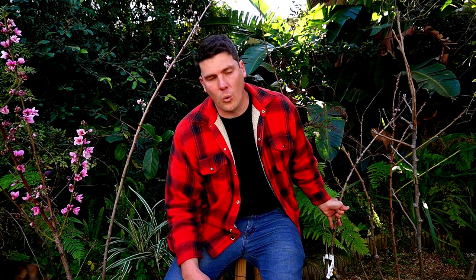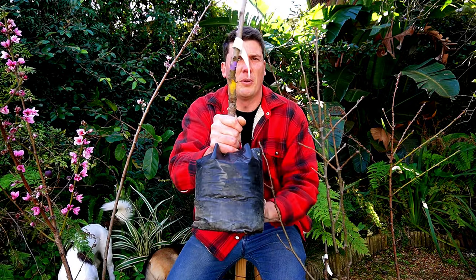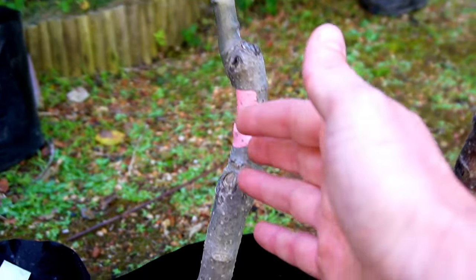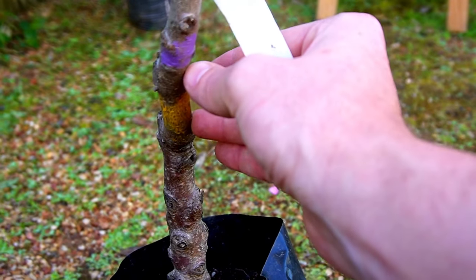A question you should always ask at the nursery is: what do the colors on their trunks mean? Here we have a pink color; this one is painted purple and yellow. What they mean is the type of tree you are going to end up getting. The colors represent vigor, growth rate, size, and also things like whether they are drought hardy, how much moisture they can withstand, and what their disease resistance is. A lot of characteristics in the final tree come from the rootstock it is grown on.